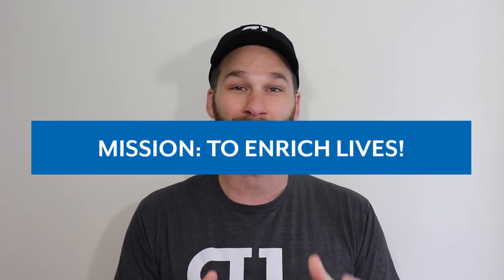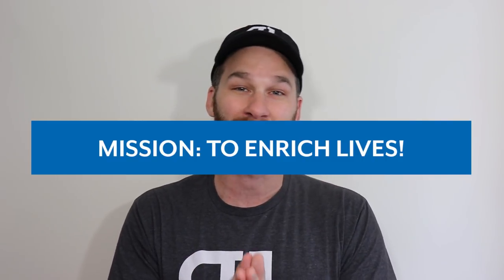Hey traders from around the world. Welcome to another video in the Day Trading Series brought to you by Real Life Trading. My name is Jeremy Alexander Newsom, and I'm the CEO and co-founder of Real Life Trading. Our mission is to enrich lives. The goal and purpose of this video is to explain what short float is and specifically how to use it in your day trading.